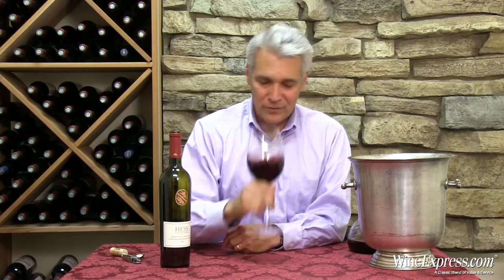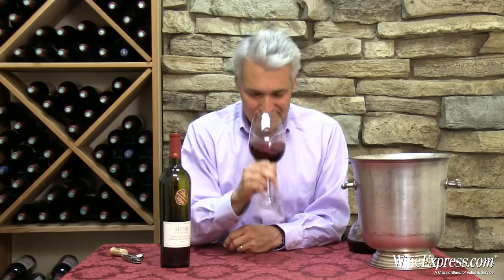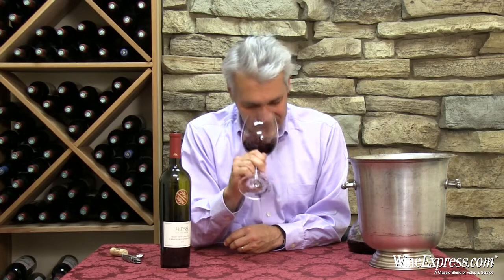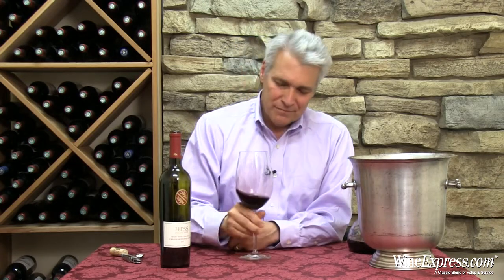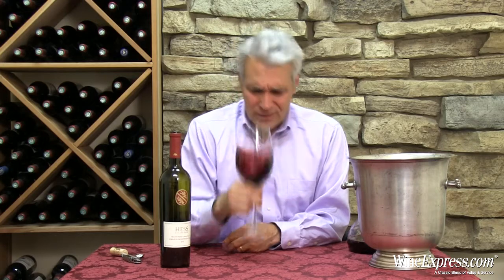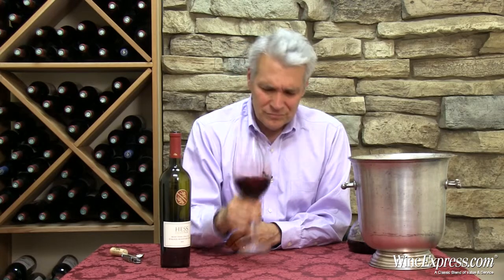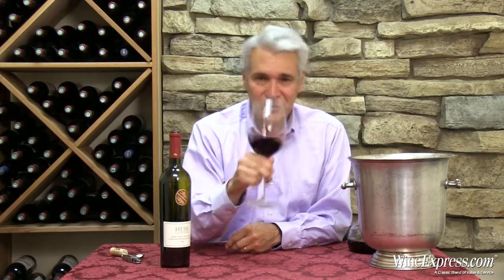Wow, that's a great nose. I'm getting lots of black cherry on this nose, but I'm also getting toasty notes from that new oak. Plums. Some nice little hints of chocolate in there too. Let's try it.